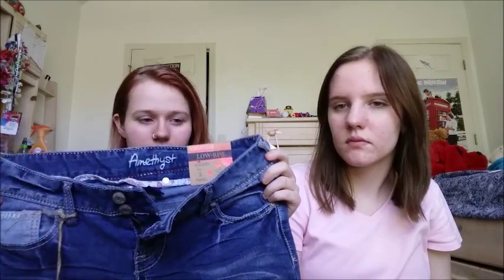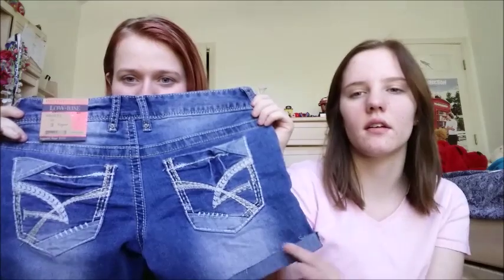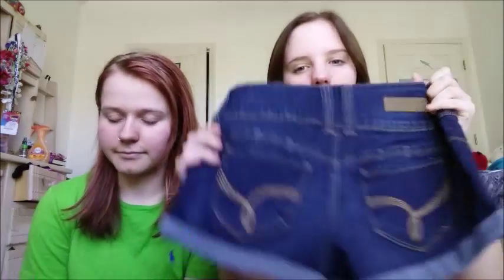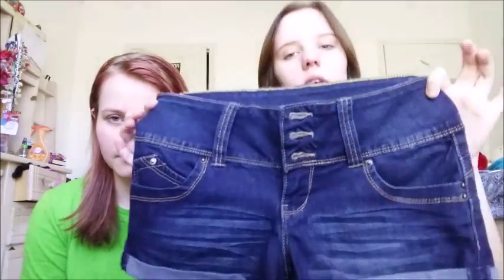The last pair of her shorts is another denim style — kind of longer than normal, almost capri length. The other person's last pair are cropped high-waisted shorts that are really comfortable. They just needed some shorts for summer, so that's what they picked up.